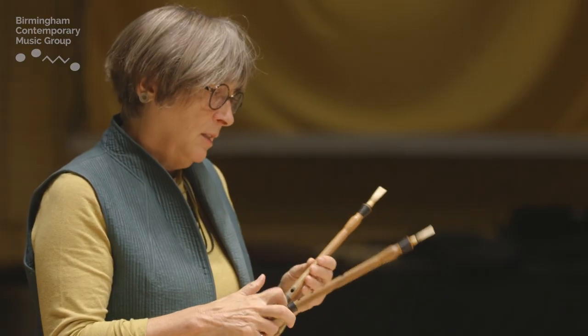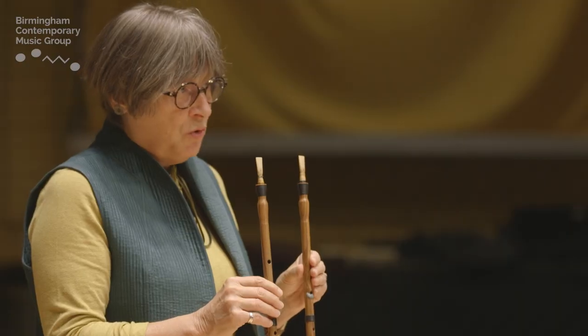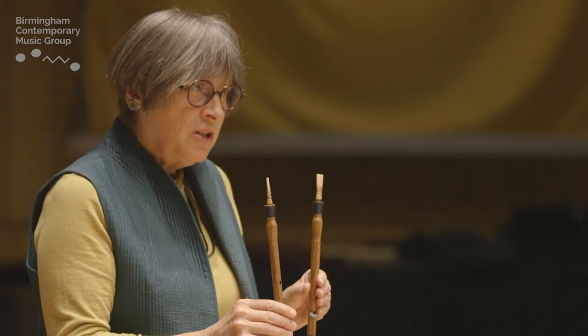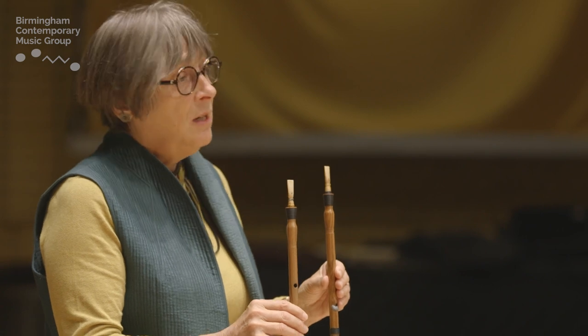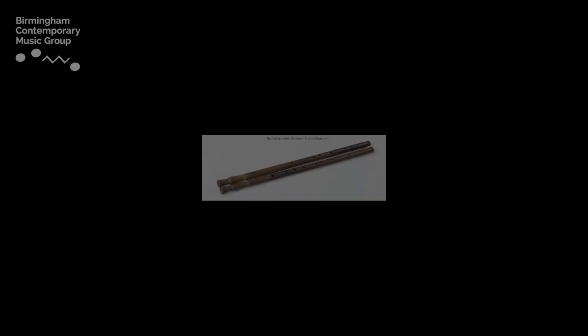This instrument here is a copy of an aulos that was dug up in northern Africa with its musician player, we suppose. The original instrument is in the Louvre in Paris, and this copy is called the Louvre Aulos, which I bought about a year ago. It's completely beguiled me.